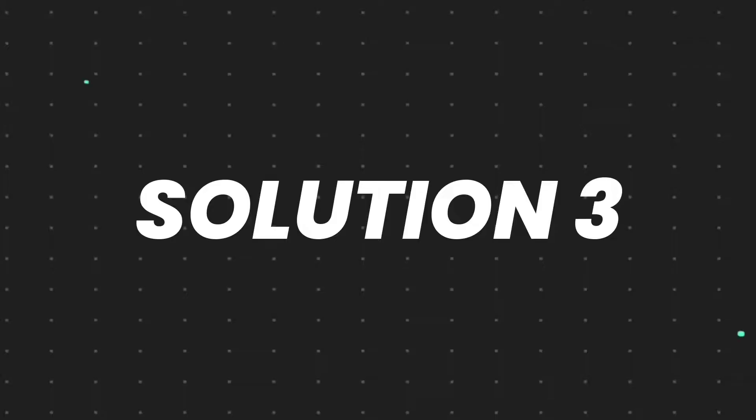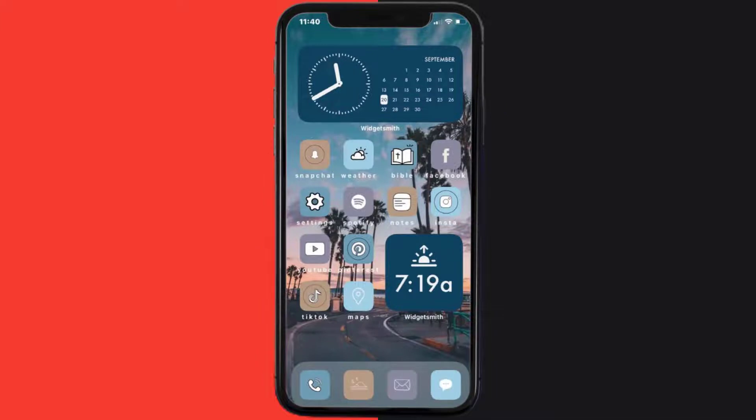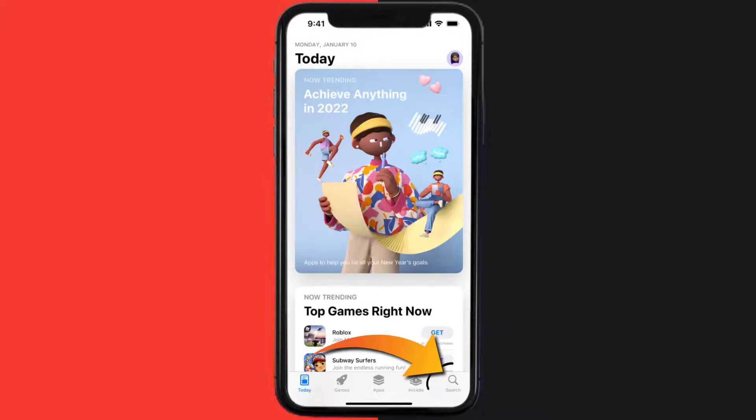This should fix the issue, but if it doesn't, then you need to completely reinstall the app. Follow the on-screen instructions to navigate all the way to the app page. Once you're on this screen, tap on Delete App to uninstall the app from your device. Once uninstalled, open up the App Store and search for the app.